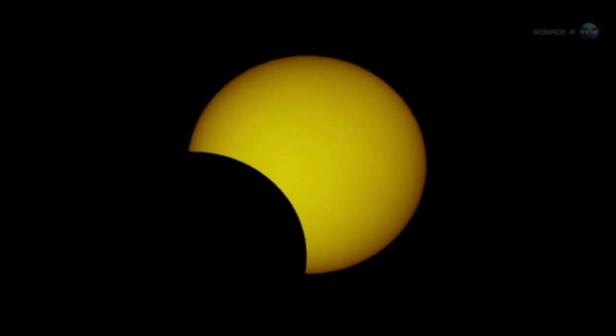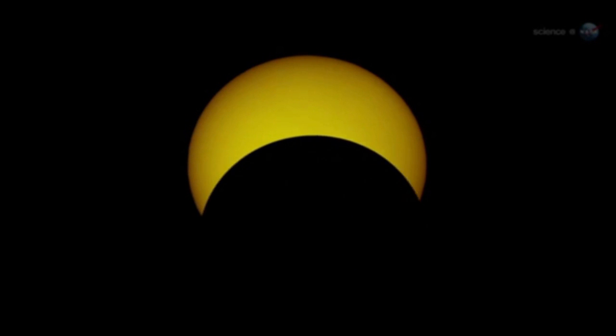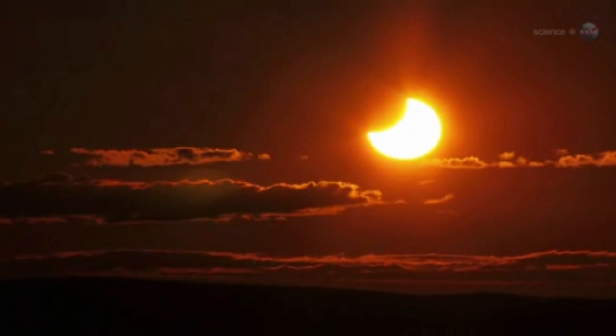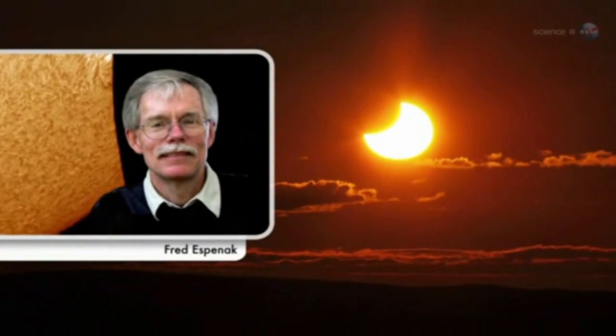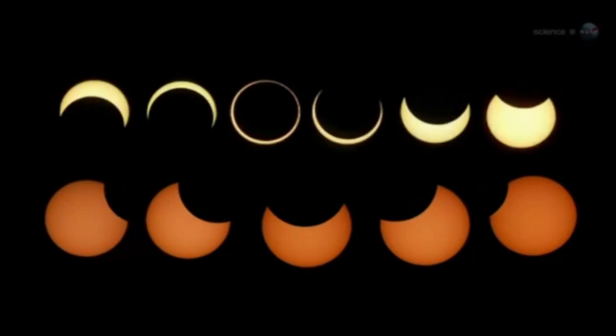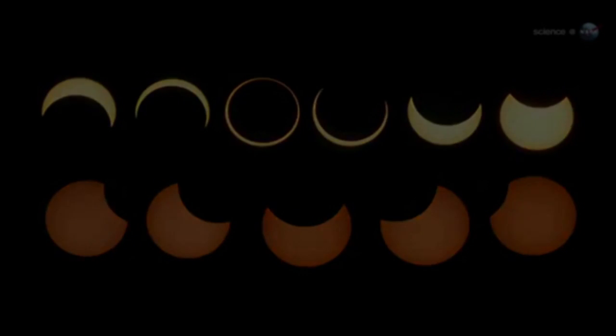Observers almost everywhere west of the Mississippi will see a crescent-shaped Sun as the Moon passes by off-center. I like to compare different types of eclipses on a scale of 1 to 10 as visual spectacles, says NASA's leading eclipse expert Fred Espinak of the Goddard Space Flight Center. If a partial eclipse is a 5, then an annular eclipse is a 9.